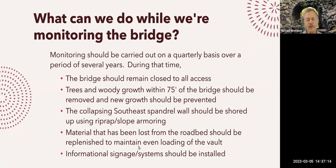Meanwhile, it would clearly be wise to keep the bridge closed until we have a clear picture of what's going on. All trees and woody growth within 75 feet of the bridge should be removed and new growth prevented. The collapsed southeast spandrel wall can be supported — it's not a good idea to try to rebuild it because that would take too much weight off the existing structure — so best to shore it up using slope armoring. We should also top up the material that's come off the road bed to maintain an even load on the bridge, and provide informational signage to tell the public what's going on.